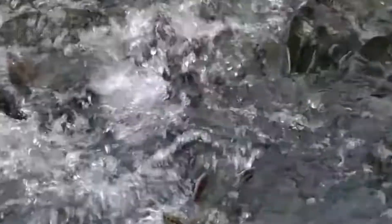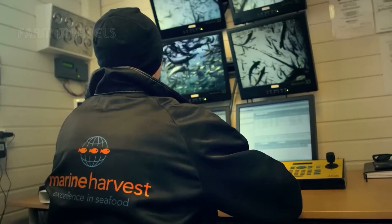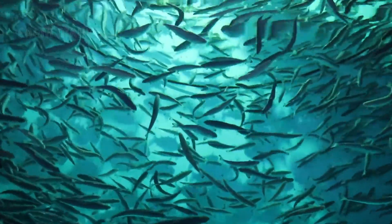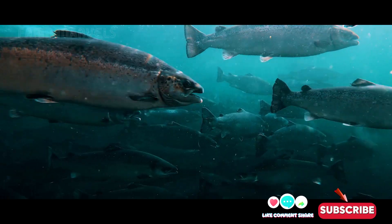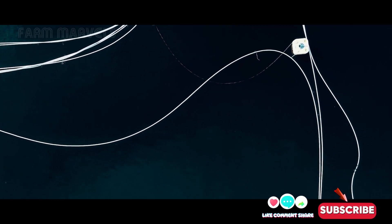What do you think about salmon farming? Is it the future of seafood or a risk to the environment? Share your thoughts in the comments. Like and subscribe to Farm Marvels to stay updated on groundbreaking innovations in agriculture.